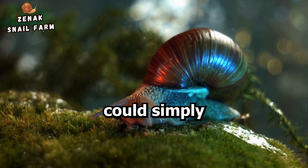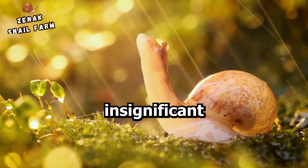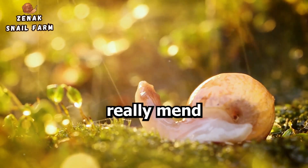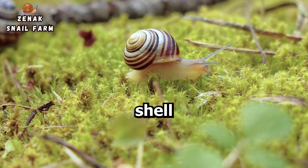Now consider this: what if you could simply grow it back? Snails — these small, seemingly insignificant creatures — are believed to possess this amazing ability. But can a snail really mend its broken shell? Let's delve into the science behind snail shell regeneration.